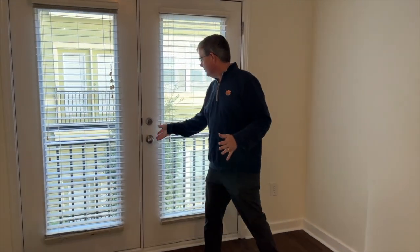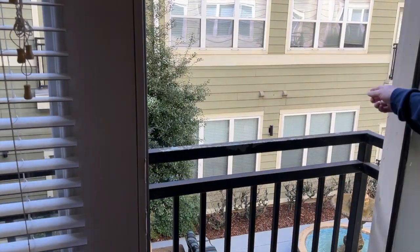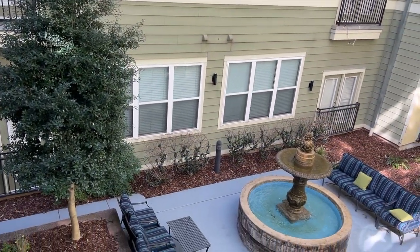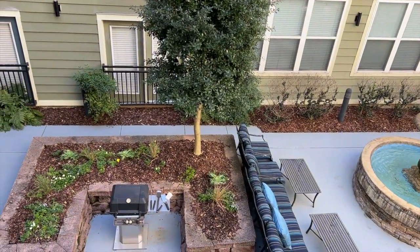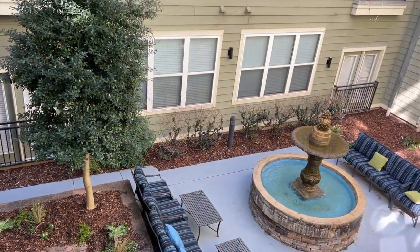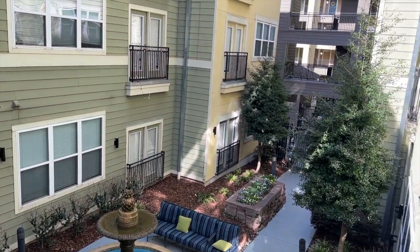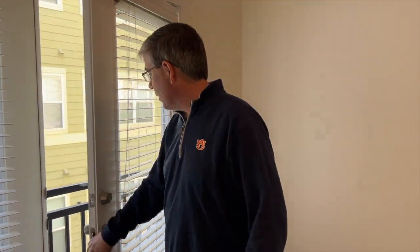I call this a Romeo and Juliet balcony — it's not a full balcony but a spot where you can get some fresh air and take in the view. You can actually listen to the fountain from here. The swimming pool is right around the corner, and we'll head there in just a moment. But first, let's come into the master suite.